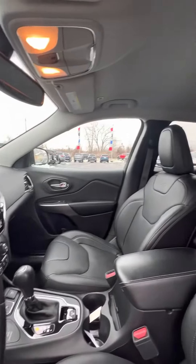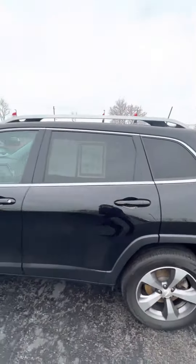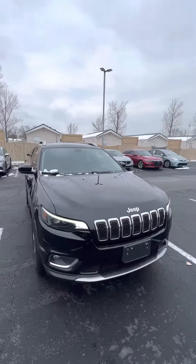Super nice leather interior, super good condition for a used vehicle. It is snowing over here in Sandusky, Ohio — I didn't have a chance to spray it off, but initially I'll walk around and you'll see some scratches on the exterior.